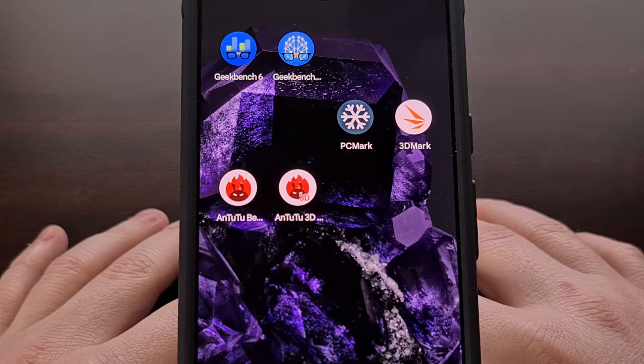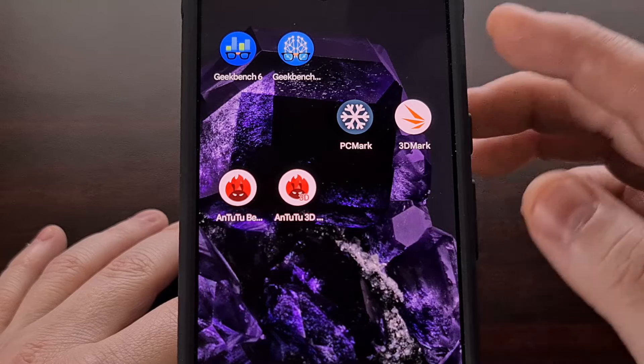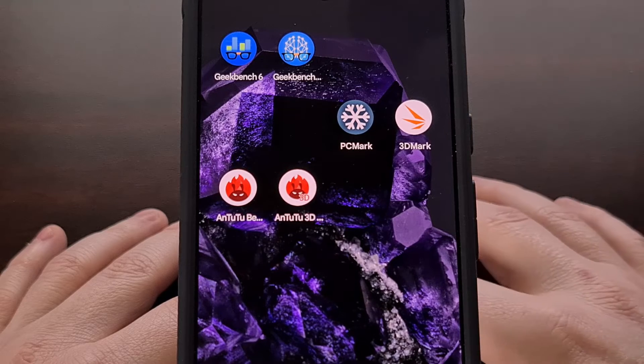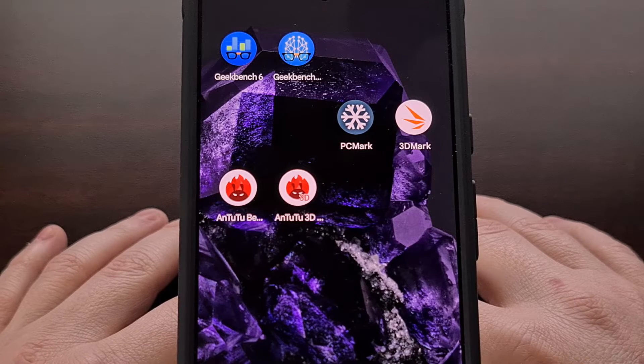Today, I'll be showing off scores that I've personally done with my Pixel 8 using apps like Geekbench, PCMark, Antutu, and more. We'll start off with Geekbench 6. If you have any recommendations for benchmark tests that you would like to see done on this device, let me know down in the comments section below. I recommend using the YouTube chapters feature if you would like to skip to specific benchmark app scores that you are curious about.